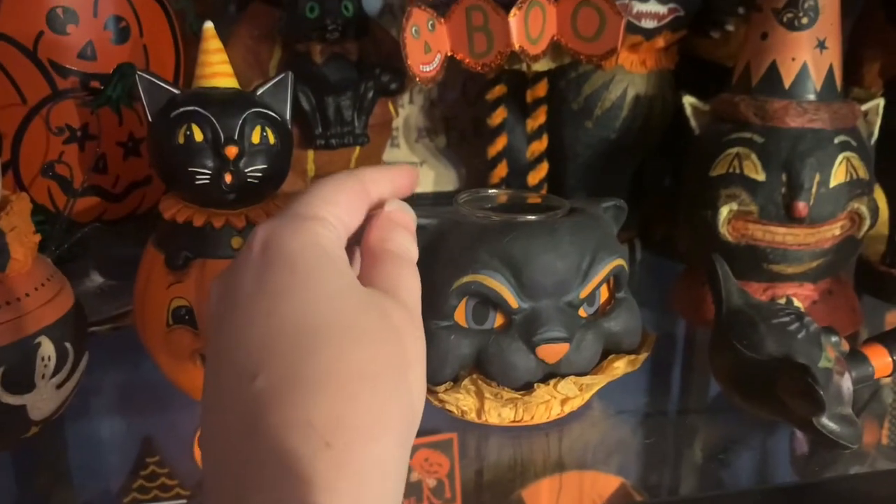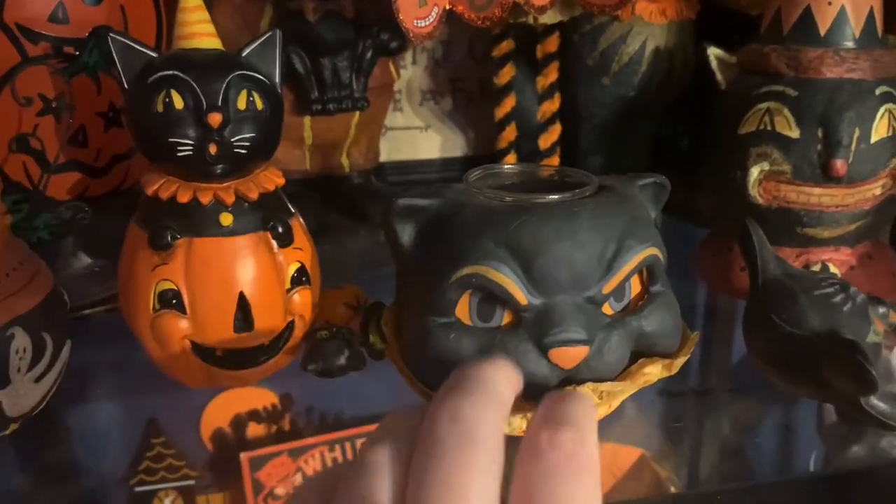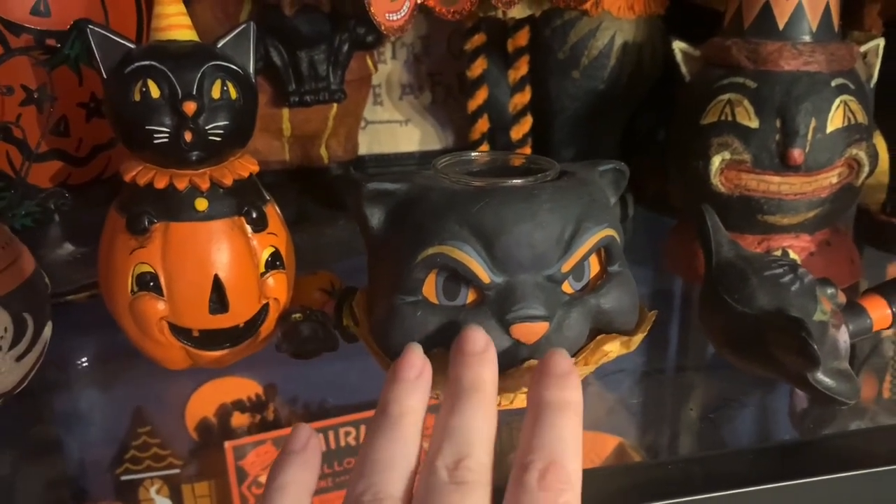These pieces are just sort of home goods pieces. This is actually a lantern — you can put a little lamp in it and it'll light up in the eyes. It's just a really cool piece I've had for a number of years.